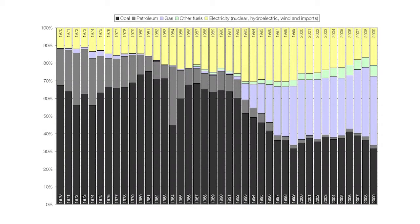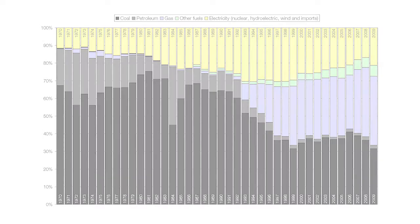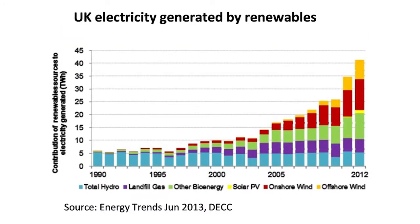In the UK, renewables currently produce over 20% of the country's electricity and this is likely to exceed 30% by 2020. The current installed capacity is in the region of 9 GW, indicating the nation's reliance on more environmentally friendly forms of energy generation in the future.